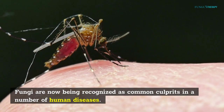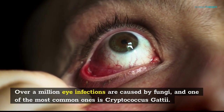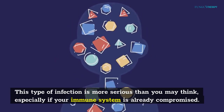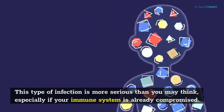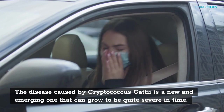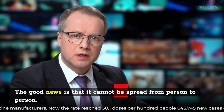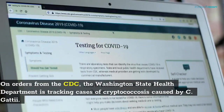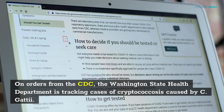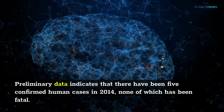Fungi are now being recognized as common culprits in a number of human diseases. Over a million eye infections are caused by fungi, and one of the most common ones is Cryptococcus gattii. This type of infection is more serious than you may think, especially if your immune system is already compromised. The disease caused by Cryptococcus gattii is a new and emerging one that can grow to be quite severe in time. It cannot be spread from person to person. On orders from the CDC, the Washington State Health Department is tracking cases of Cryptococcus caused by C. gattii. Preliminary data indicates that there have been 5 confirmed human cases in 2014, none of which has been fatal.